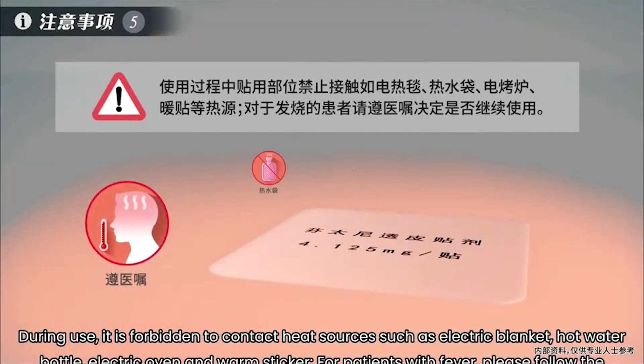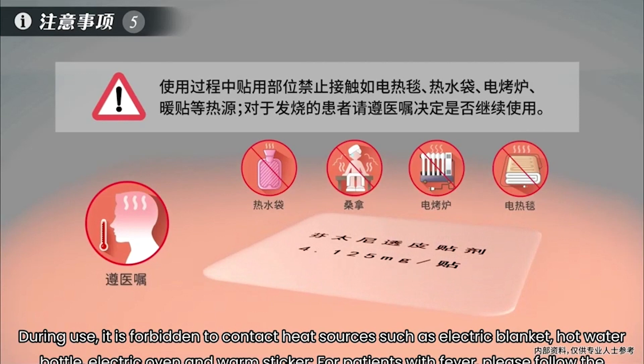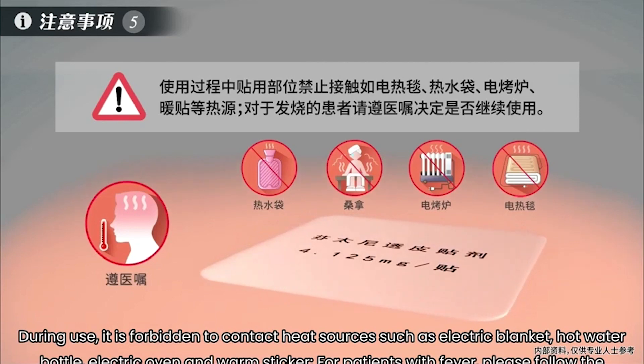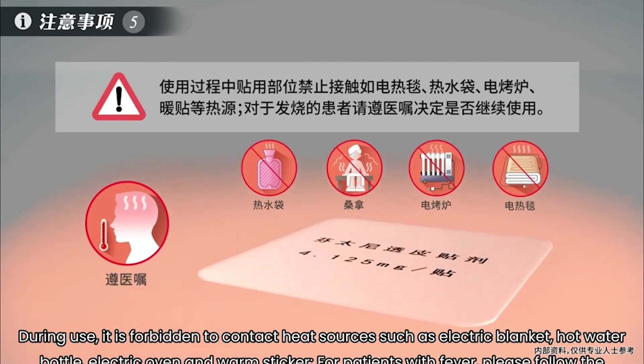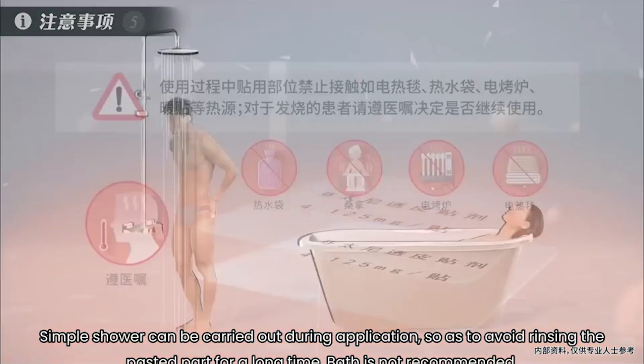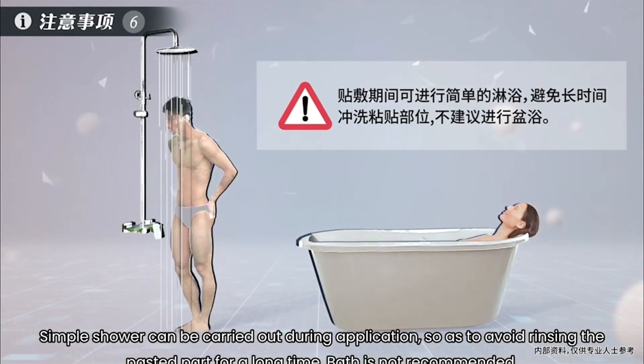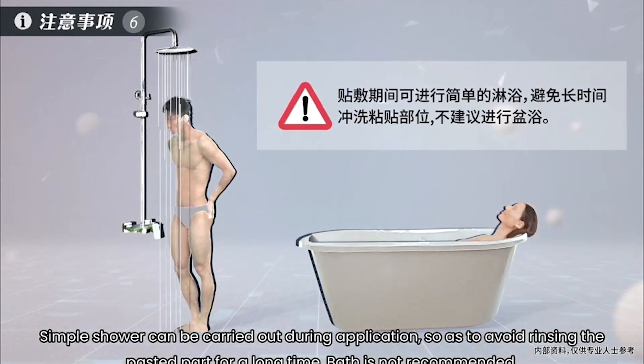Fifth, during use, it is forbidden to contact heat sources such as an electric blanket, hot water bottle, electric oven, or warming sticker. For patients with fever, please follow the doctor's advice to decide whether to continue using it. Sixth, a simple shower can be carried out during application, but avoid rinsing the pasted area for a long time. Bathing is not recommended.